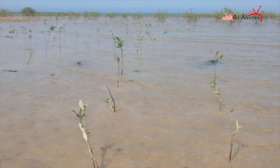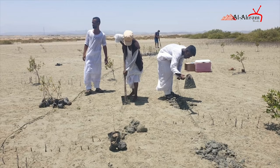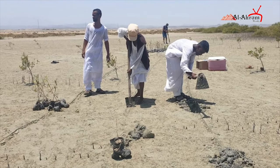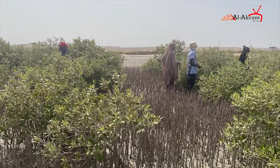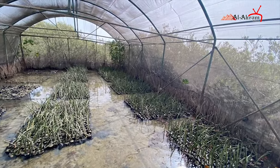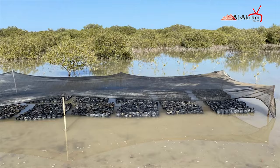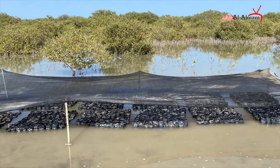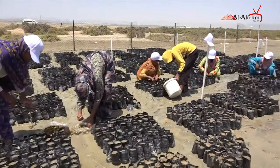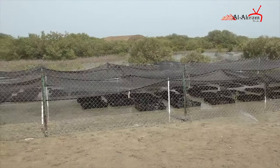Mangrove trees are a very important part of the ecosystem in that they are breeding places for marine fish. They also help to protect the coastline from storms and strong waves. Additionally, mangrove trees have a very important aspect related to climate change because they act as carbon sinks for carbon dioxide in the atmosphere.